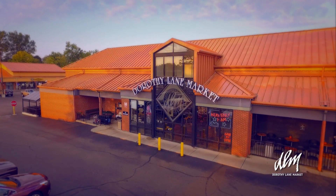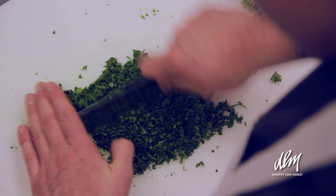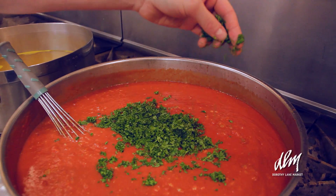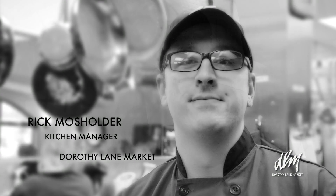What makes our soups so special here at Dorothy Lane Market is the use of fresh ingredients. Everything that we use in our soups are the same products that our customers can buy off the shelf. So everything is fresh, antibiotic-free, hormone-free, natural, organic if we possibly can get it that way, to give you the best product we can. Hello, my name is Rick Mosholder. I'm the kitchen manager here at Dorothy Lane Market in Washington Square.